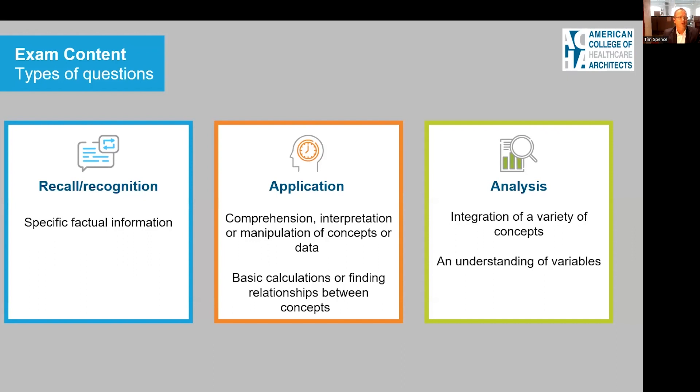Second is applying what you know — taking comprehension, interpretation, and manipulation of concepts or data you understand, and applying it to basic calculations or finding relationships between concepts. Lastly, analysis-type questions, where you integrate a variety of concepts and understand the variables that come together to help you solve the problem.